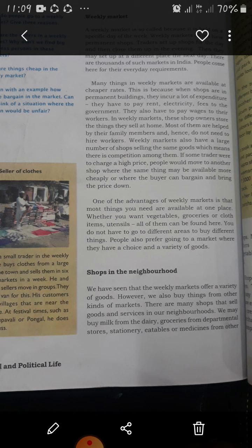یہ جو پڑوس کی دکانیں ہوتی ہیں، وہاں جو بیچنے والے اور خریدنے والے ہوتے ہیں وہ ایک دوسرے کو جانتے ہیں اور ادھار پر بھی لے سکتے ہیں۔ This means that you can pay for purchases later, as we saw in Sujata's case.